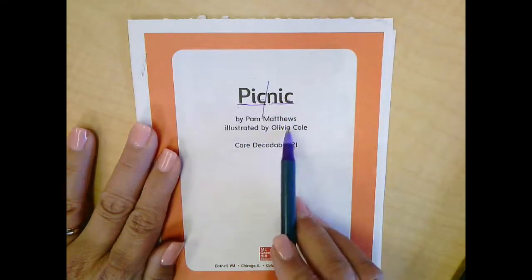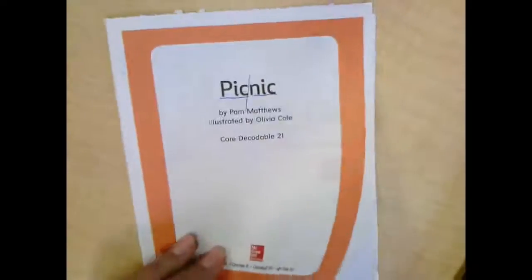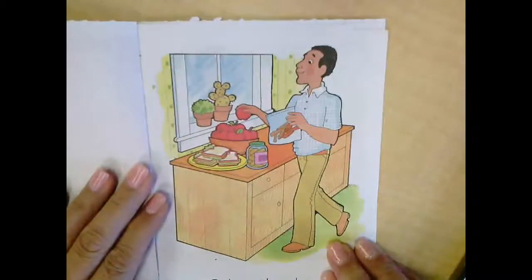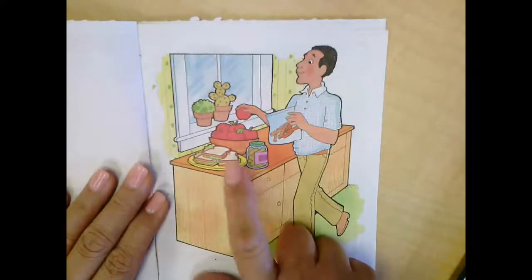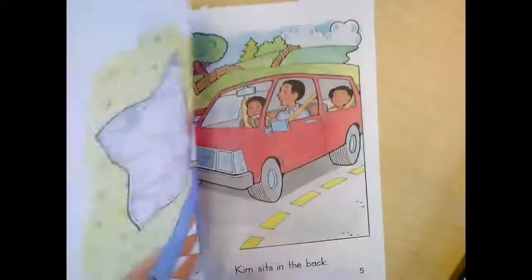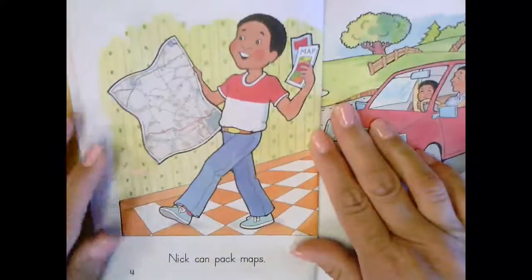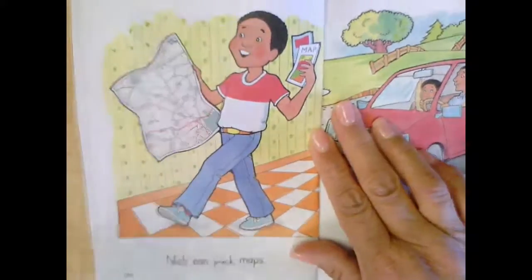Picnic. The author is Pam Matthews — she wrote the story. Illustrated by Olivia Cole — that's who drew the pictures. Let's do a picture walk. I see a man, maybe dad, and he looks like he's putting some things in a bag — maybe that's a snack. He looks like he might be packing some lunches. I see some sandwiches, some pickles, and apples. Not sure what that is — maybe some Cheetos. On the next page I see a little boy that has a map in his hand.